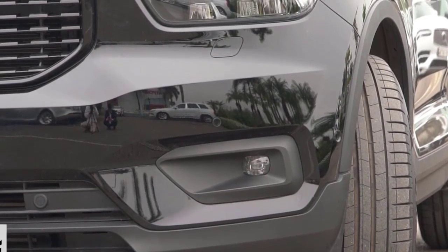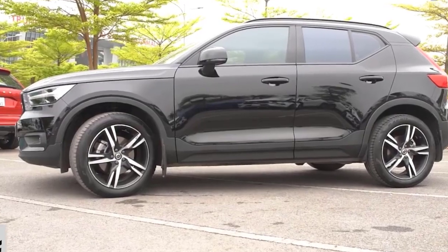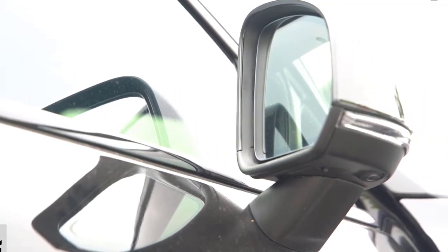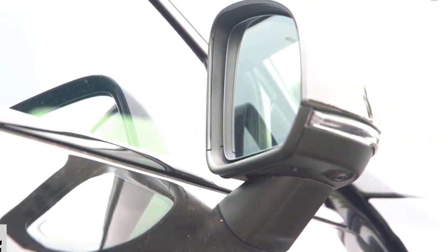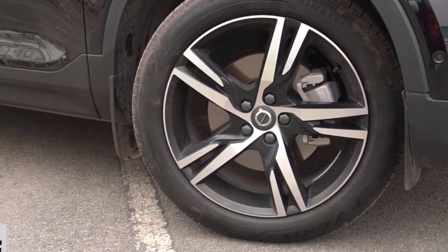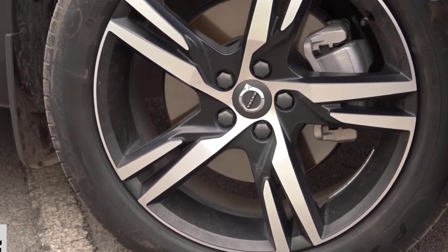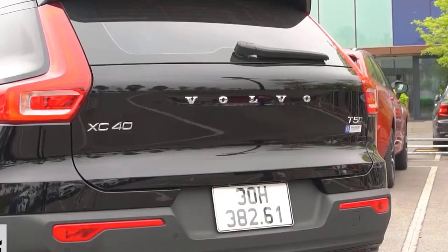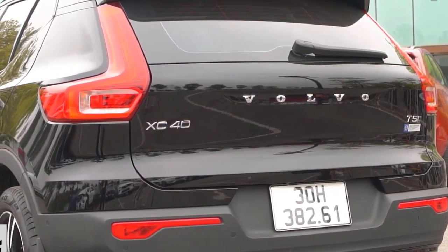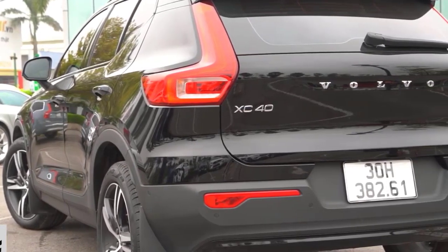The EPA has estimates only for the 2023 Taos with AWD, which gets 25/30 mpg city/highway. The 2022 Taos FWD was rated at 28/36 mpg, and we don't expect that to change much for 2023. AWD fuel economy compares favorably to the 2023 Kia Seltos AWD at 25/30 mpg, while the Seltos FWD uses a 2.0-liter naturally aspirated inline-four that's about as efficient as the Taos FWD's turbo four at 29/35 mpg.